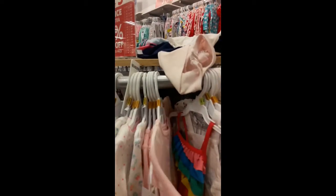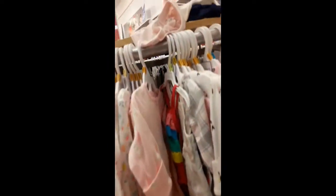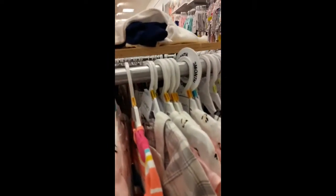Oh, this one looks really small, but I do know she wears preemie. I haven't found any preemies just yet.